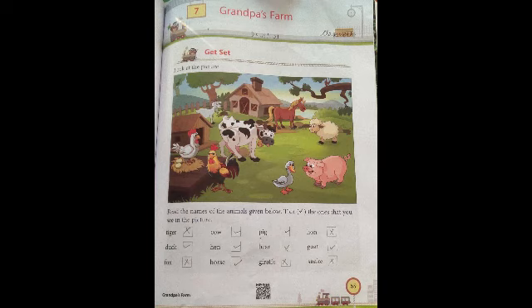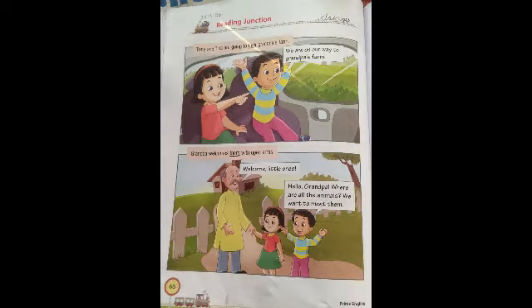And duck, cow, hen, horse, pig and goat are in the picture, so we tick them. Easily we can do this — it's very simple. Now, page number 66, Reading Junction.